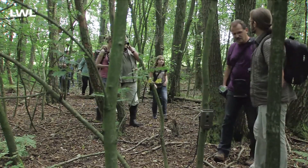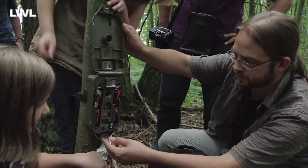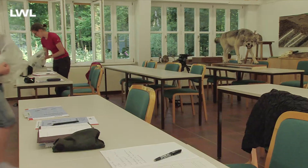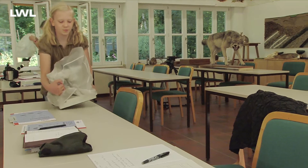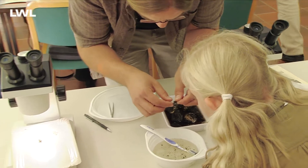Für naturkundlich Interessierte, für Schüler, Lehrer und Studierende werden ein- und mehrtägige Kurse mit naturkundlichen und ökologischen Themen angeboten. Am Heiligen Meer werden Jahr für Jahr eine ganze Reihe biologischer Kurse durchgeführt. Einer davon ist der Säugetierkundliche Kurs.